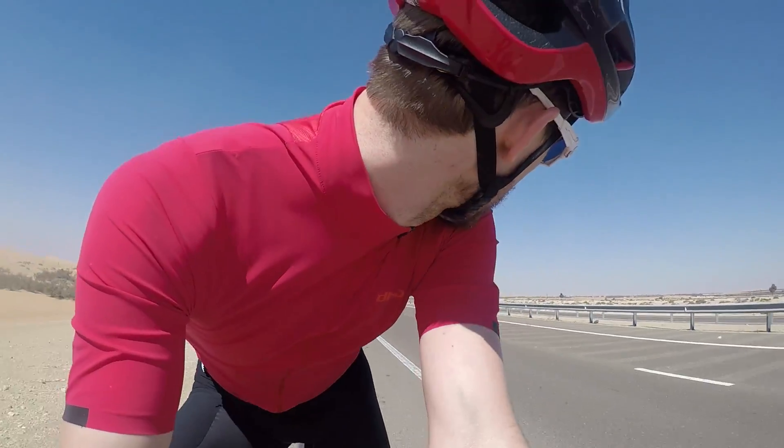About 30 miles from the Omani border now, on this slightly bigger road. It's bigger but there's still barely any traffic and loads of space, so it's all good. A bit of a tailwind — hopefully easy miles.